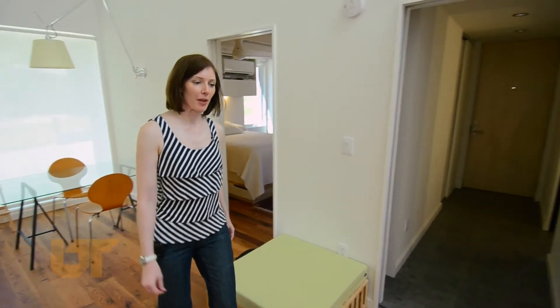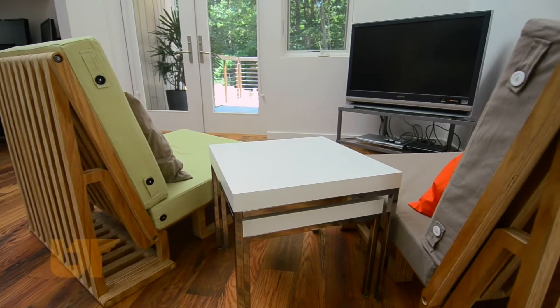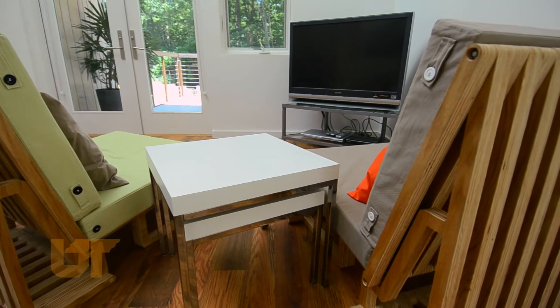Heading from the bedroom into the living area, we have some furniture here that was built and designed by UT students, and it's really comfortable.